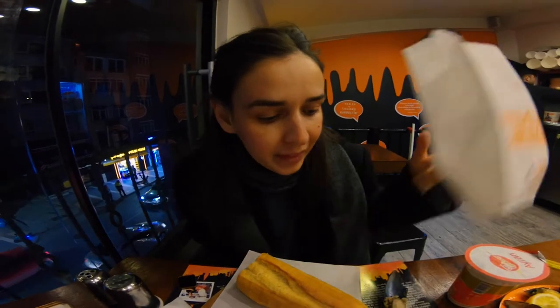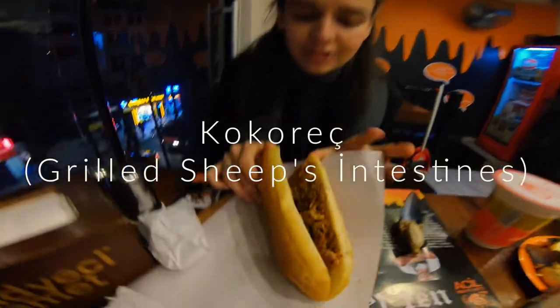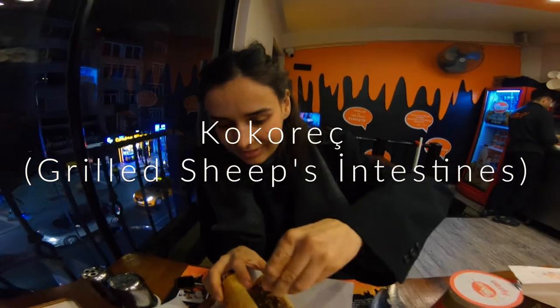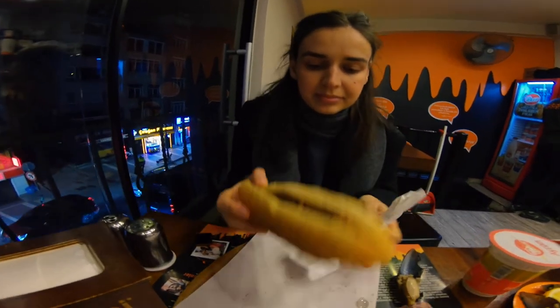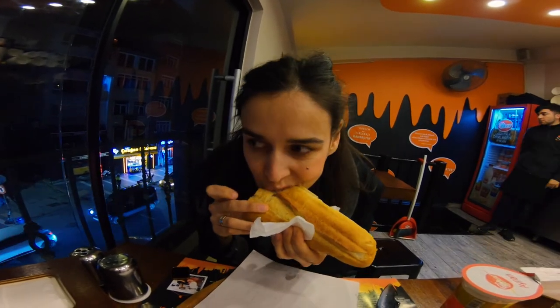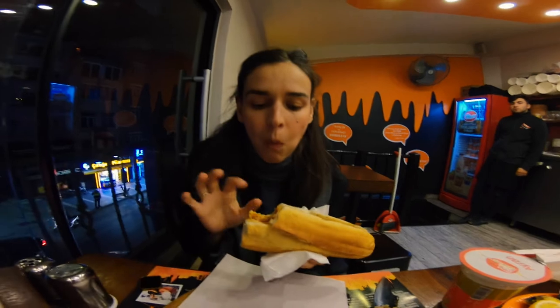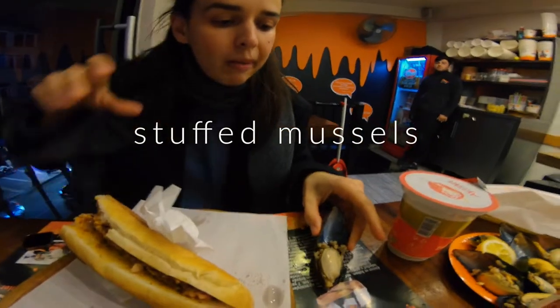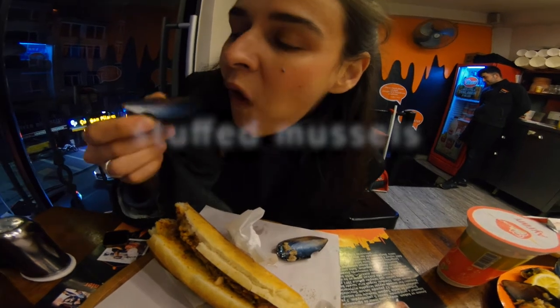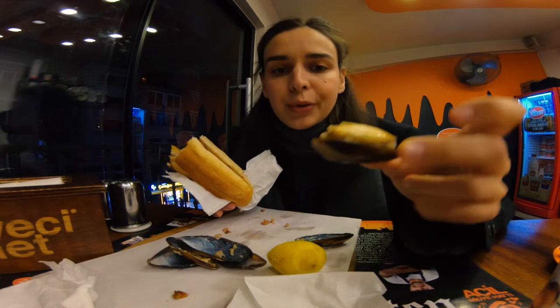We are now at Mehmet Ahmed in Besiktas. We have tried this Koppowicz sandwich, which looks like this, with some lemon. Let's try this one first. The bread is really soft and warm and the flavor is really nice. Let's try the mussels — they are filled with rice inside. Really nice!